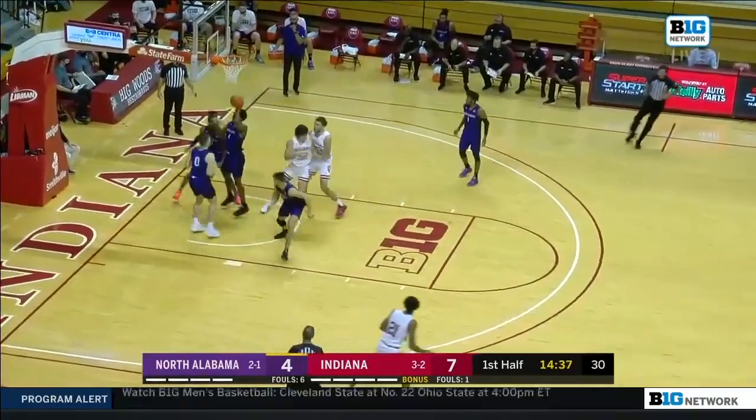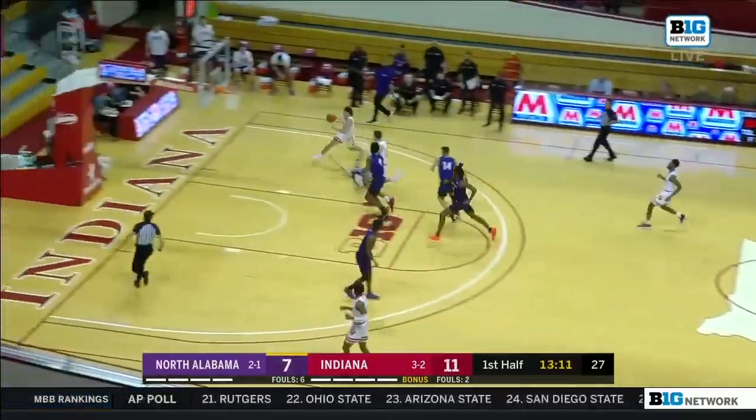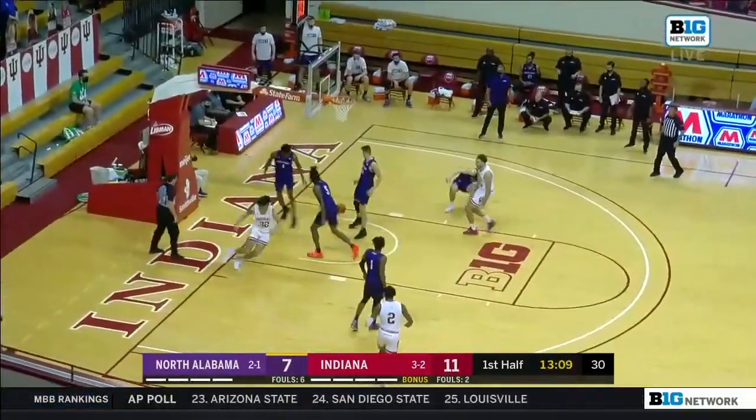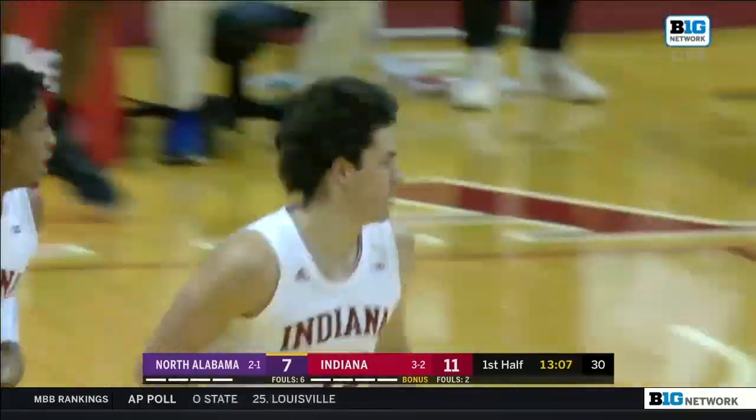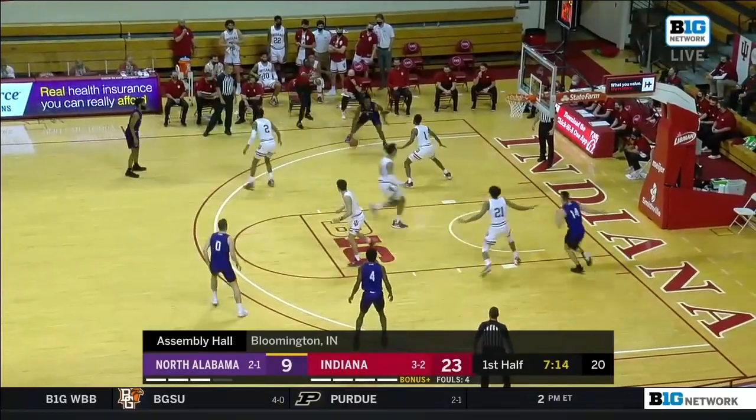Trey Galloway. Nifty scoop shot for the freshman. Galloway around the defender with the punch. Got to attack. Indiana's done a good job of attacking — that's why they've gotten to the free throw line.